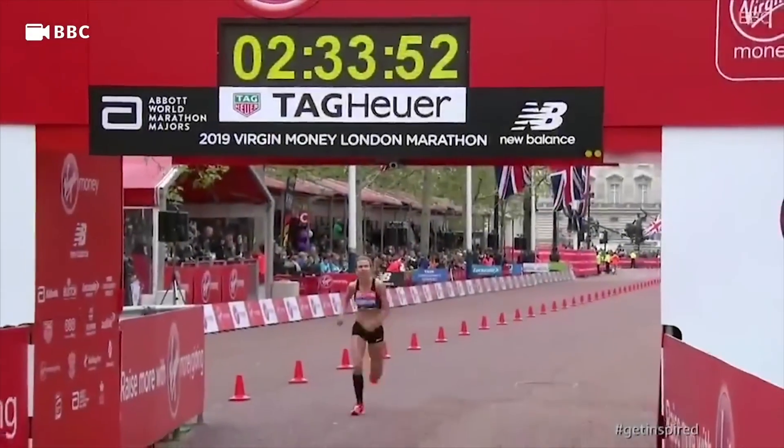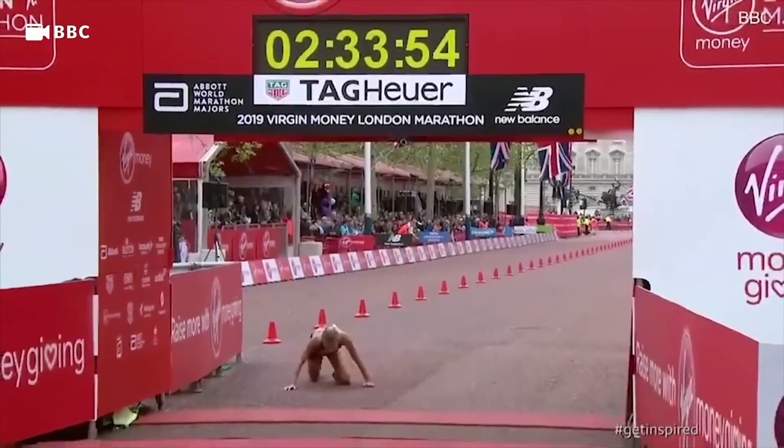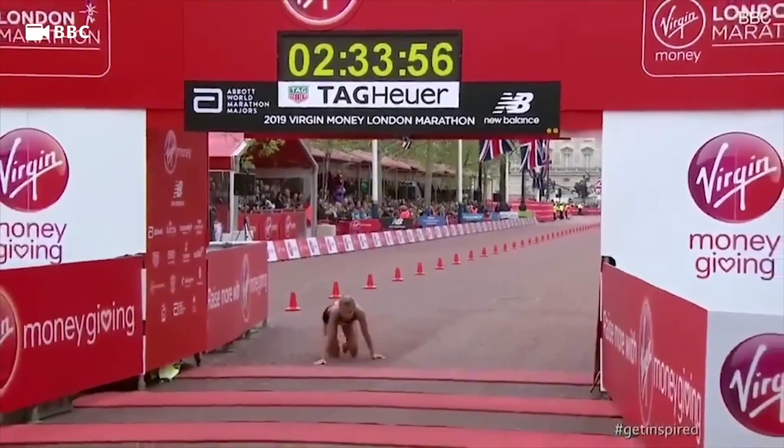So if you've ever wondered why so many runners hit the wall, struggle with fatigue, or just don't improve altogether, this video is for you. Let's get into it.